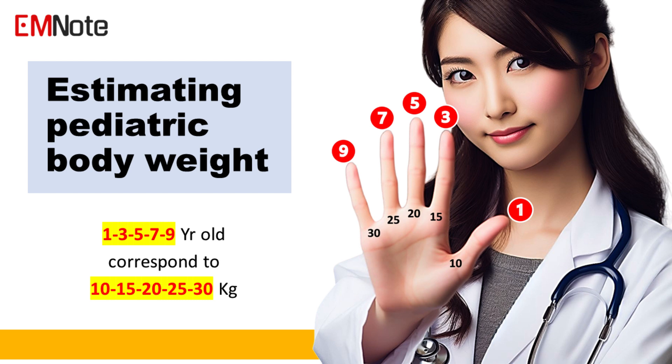In conclusion, for children requiring weight-based resuscitative measures, this simple finger-counting method allows for rapid estimation of body weights for specific ages in pediatrics.